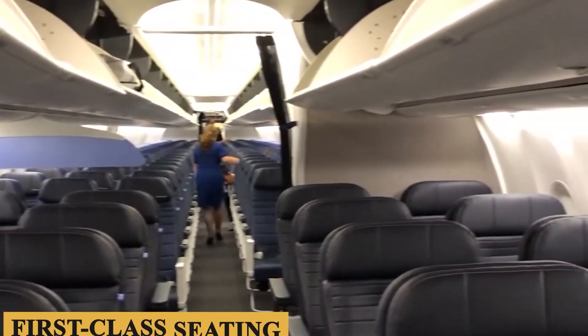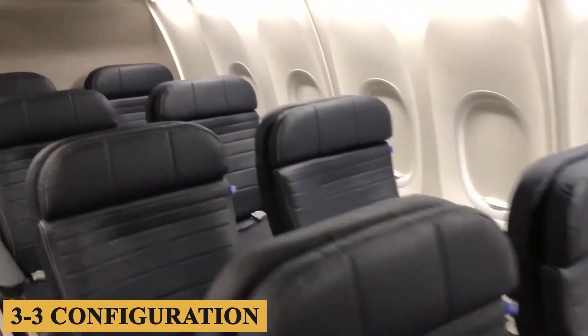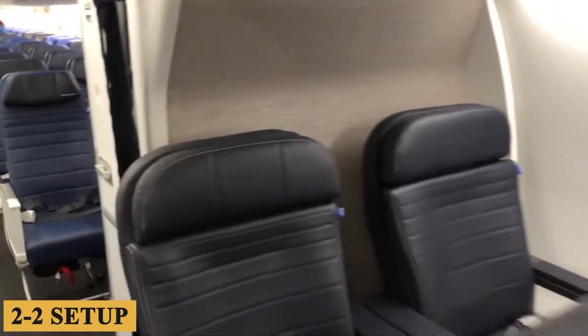Configurations can differ among airlines, but a typical layout includes a two-class system with economy, business, and first-class seating. A 3-3 configuration in economy class is standard, while a 2-2 setup is usually reserved for the premium seats.